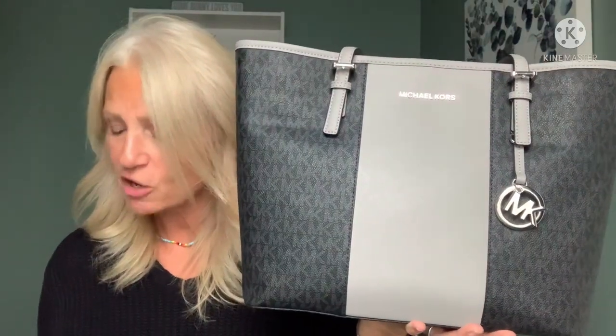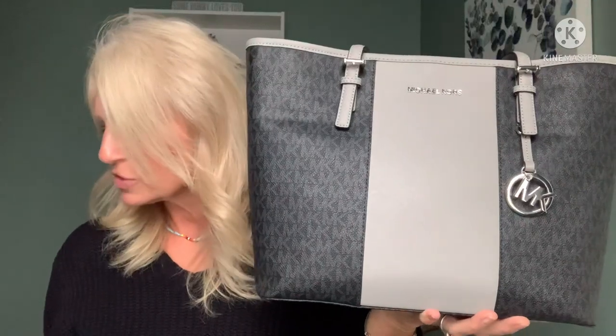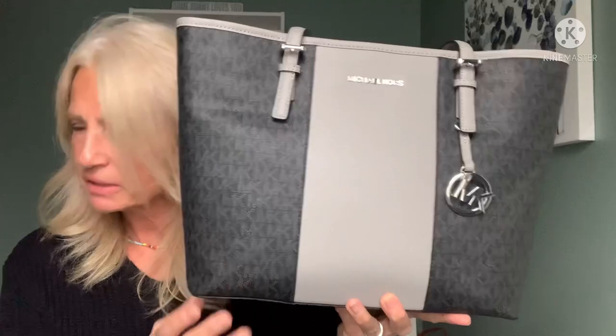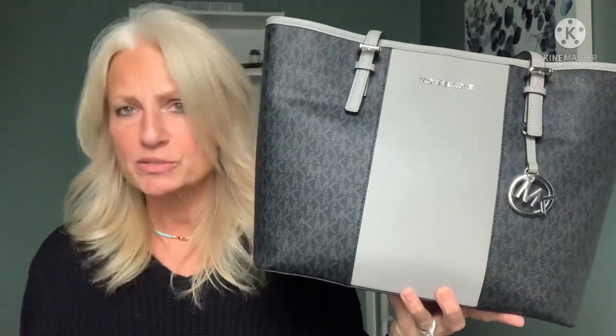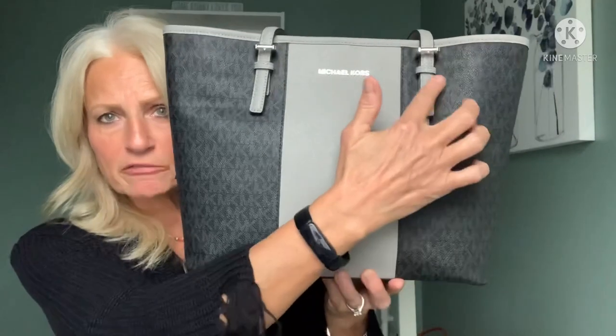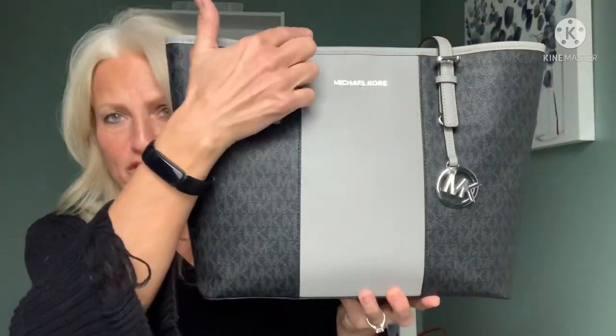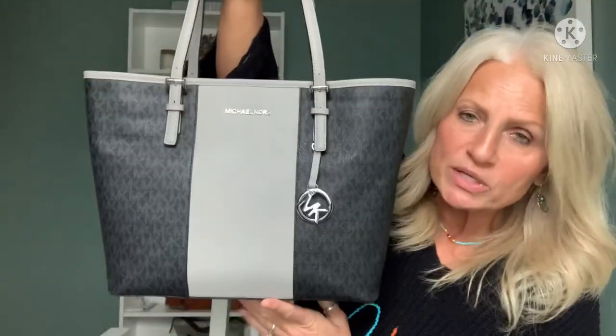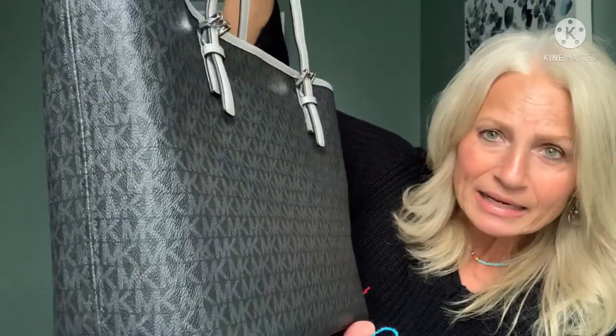So the first bag is this tote bag right here. The tag says it is the JSTRV Medium Carry All Tote in the colors black and ash gray with the center stripe. It is coated cotton in the signature and this I believe is saffiano leather. The measurements are approximately — I measured them with my little measuring tape so this is approximate. The length is 13 inches on the bottom, 15 inches across the top, 10 and a half inches high, and five inches wide across the bottom. I just thought this bag was the cutest little sporty looking bag and I love the colors.